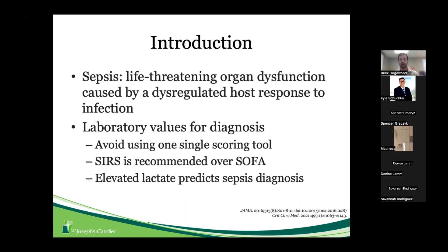However, they did recommend the SERS criteria if you were going to use one scoring tool for severity, over the QSOFA score especially. Looking at laboratory values for sepsis diagnosis in the emergency department, lactate level helps predict sepsis diagnosis and severity, and can be coupled with our scoring system to screen patients for fluid resuscitation, antibiotics, and other treatments.